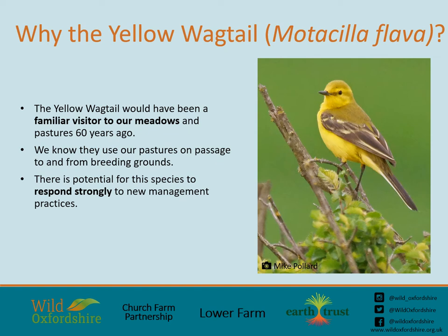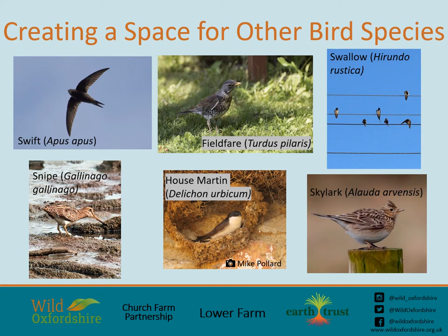We believe that our project can bring back breeding pairs of Yellow Wagtails to our area, and we believe they were a familiar visitor to our meadows and pastures around 60 years ago. We do know that they use our pastures today, both on passage to and from breeding grounds, so there is real potential for this species to respond strongly to new management if we get these plans right. The Yellow Wagtail project doesn't want to just bring back the Yellow Wagtail — we want to create a space for many other bird species like the Swift, Fieldfare, Swallow, Skylark, Snipe and the House Martin.